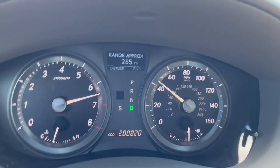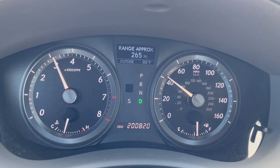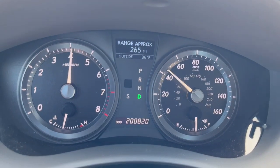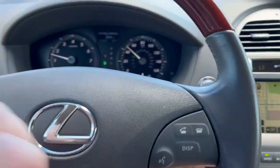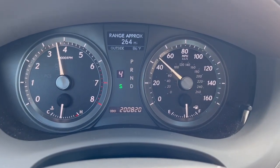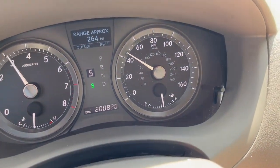There it goes. I've got to go to manumatic mode. Okay — fourth gear, the fourth-to-fifth shift: no good, no bueno.